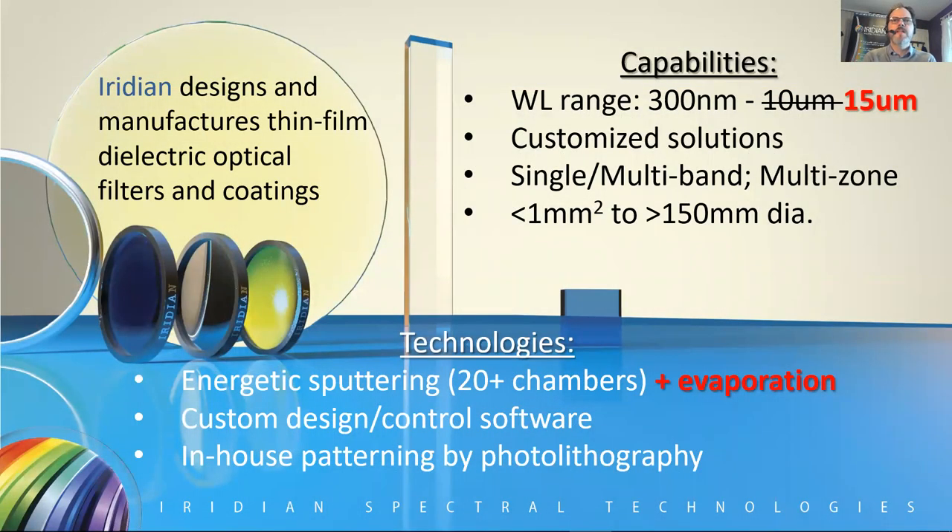We design and manufacture thin film dielectric optical filters and coatings covering the wavelength range from the upper end of the UV — approximately 300 nanometers — out into the longwave IR. Recently we've extended that range; it used to end at about 10 microns, now up to about 15 microns. Typically we provide customized solutions, though we do have some standard offerings on the website — really we're about finding an optical filter solution that provides the optimal balance of technical and commercial factors for our customers' specific needs.